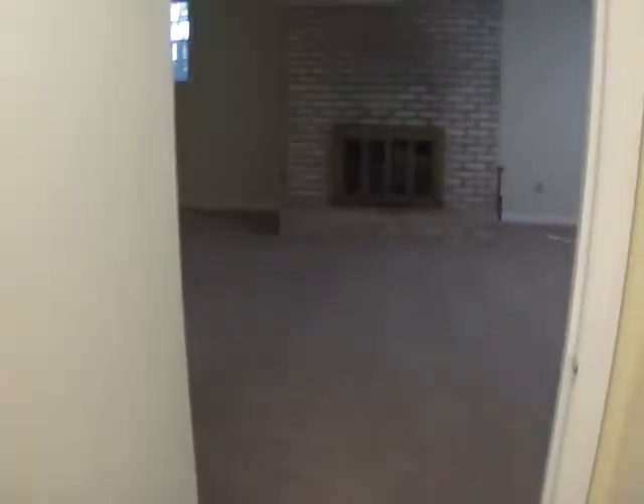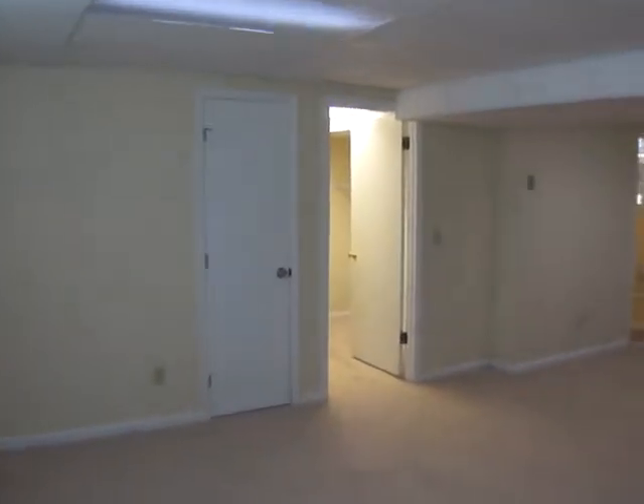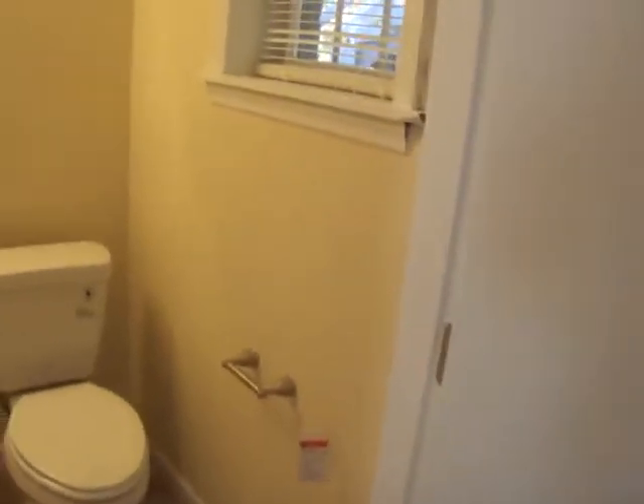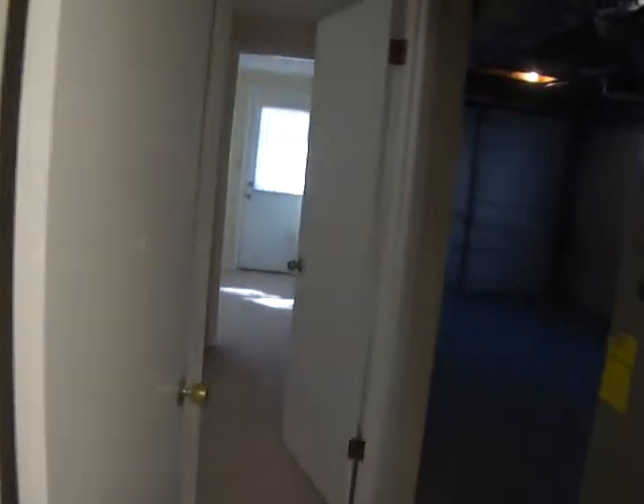This is the downstairs landing, and also a downstairs family room. We have an unfinished closet space here to the opposite end, and a one-space garage.